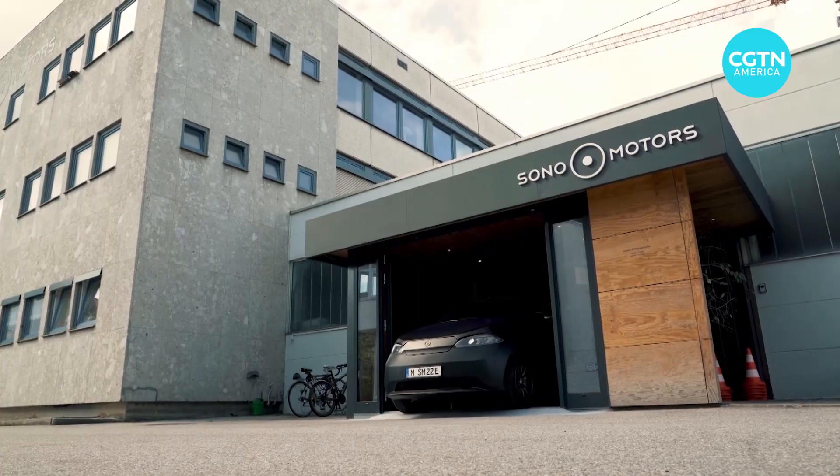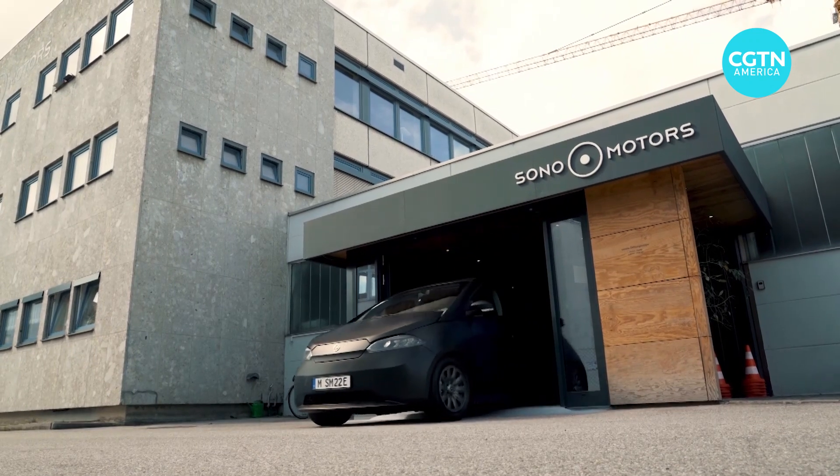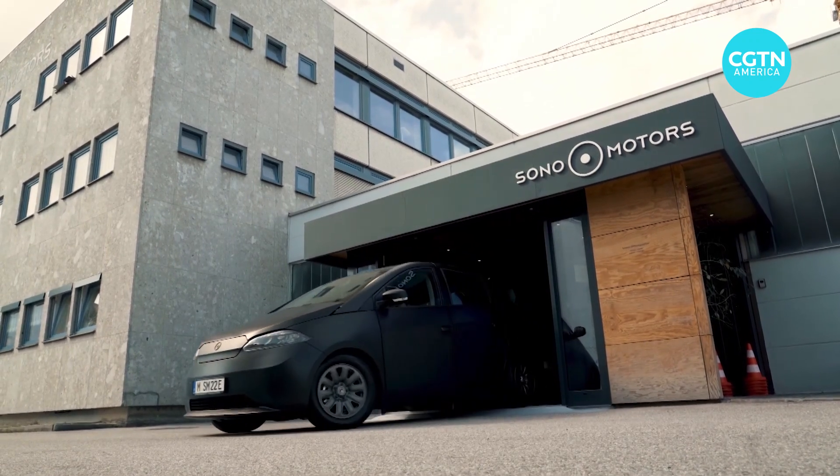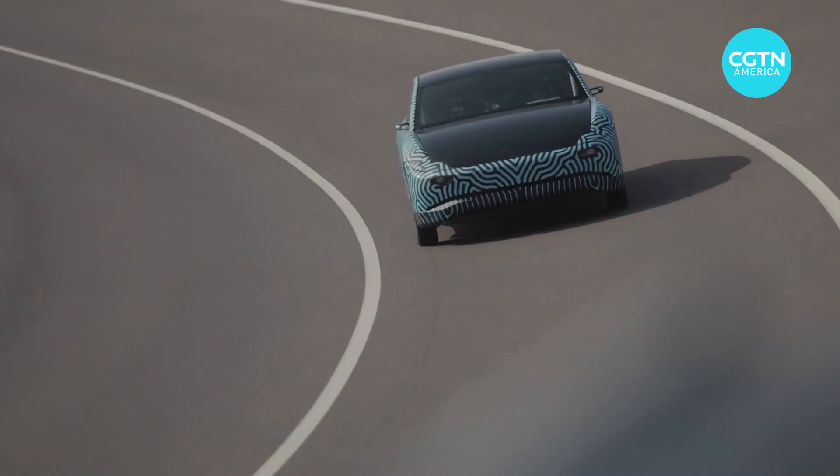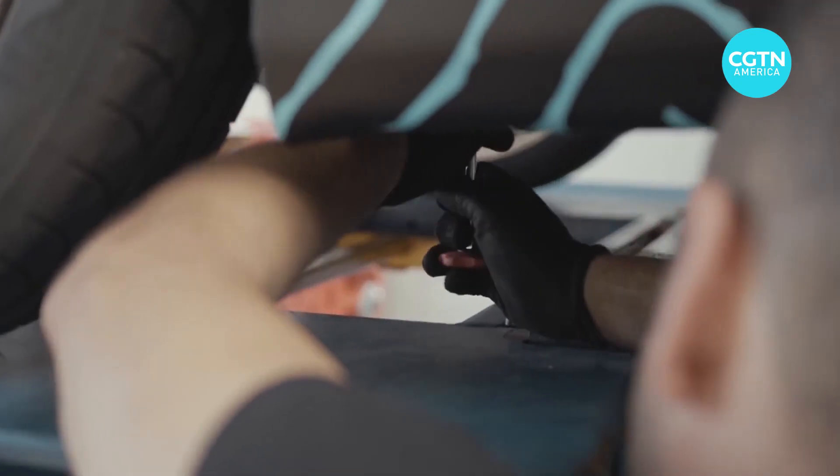Germany's Sono Motors aims to use solar power to extend this EV's range by an average of 112 kilometers a week. The Netherlands' Lightyear 1 claims the sun can add around 7 kilometers of range to a car each hour it's parked.